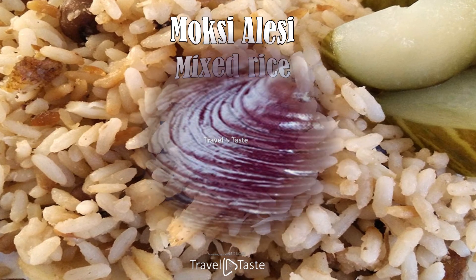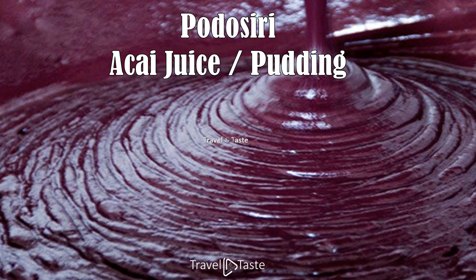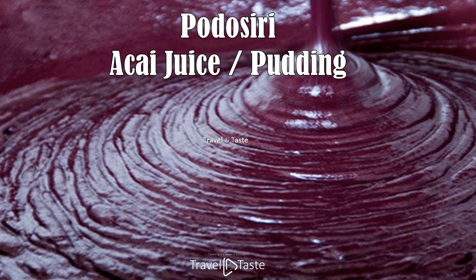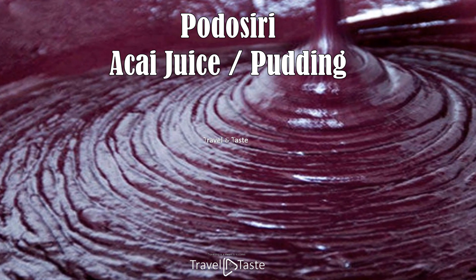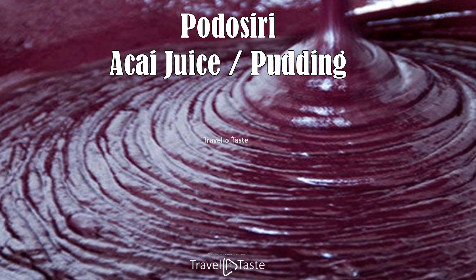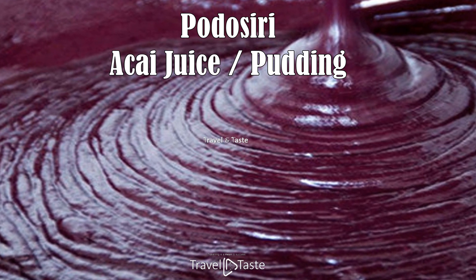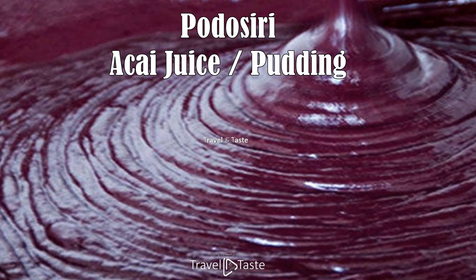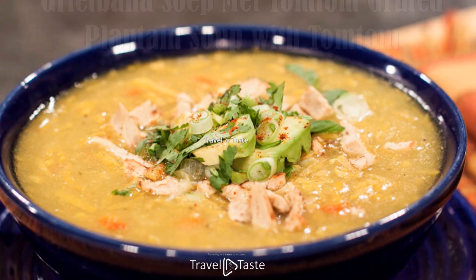Pod o siri — acai juice pudding. Famous among the Maroons, this traditional delicacy has made its way throughout Suriname. Made from the juice of the acai fruit, which is found only in the South American rainforest, the pod o siri is neither juice nor pudding because it has a very different consistency from both. Pod o siri can be eaten with a variety of dried foods — the most usual being cassava bread, rice, and plain bread.